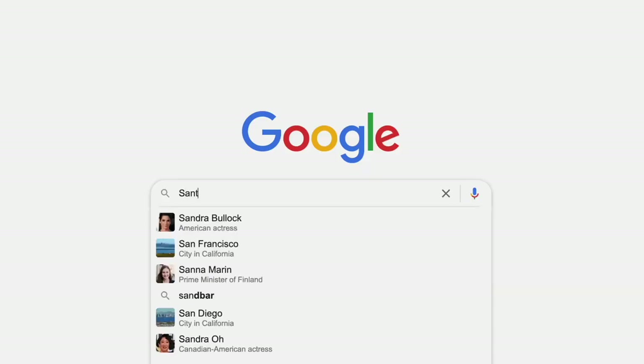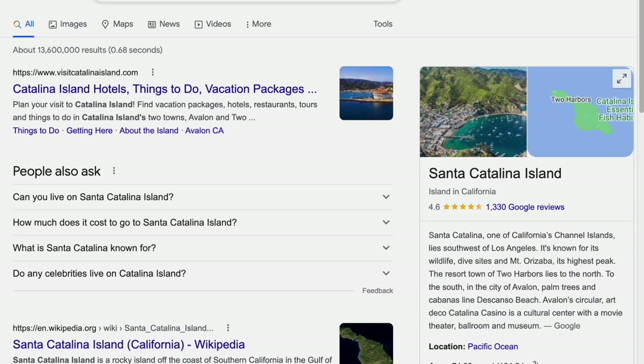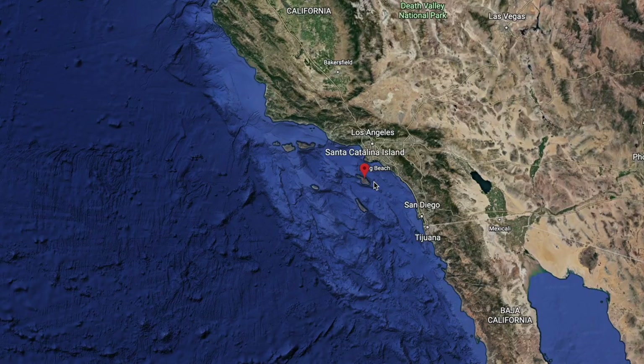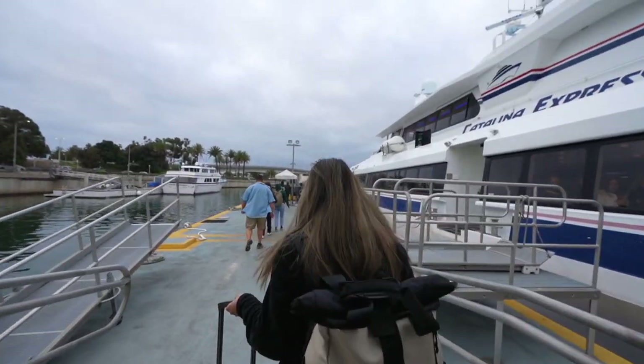First and foremost, what is Santa Catalina Island and where is it? Santa Catalina Island is a European-inspired island by the coast of California, and it takes about 45 minutes on a ferry to get there, which we did this morning.